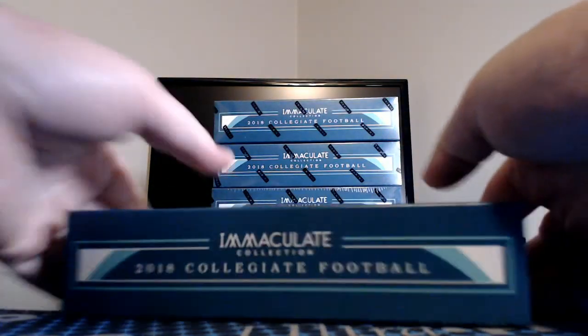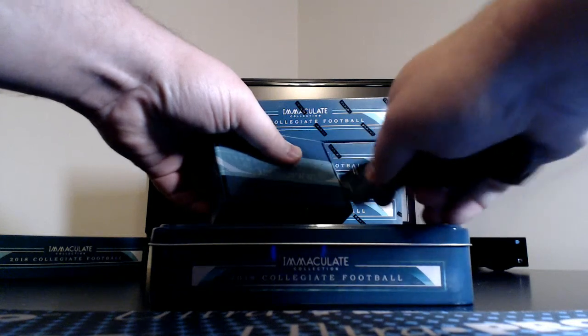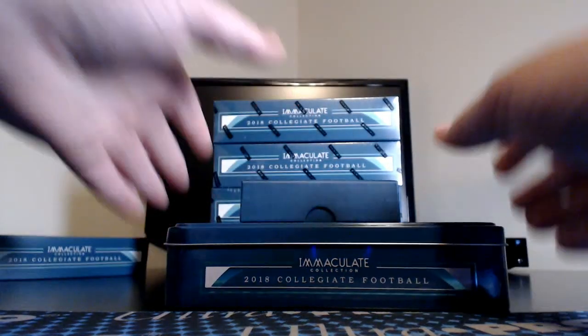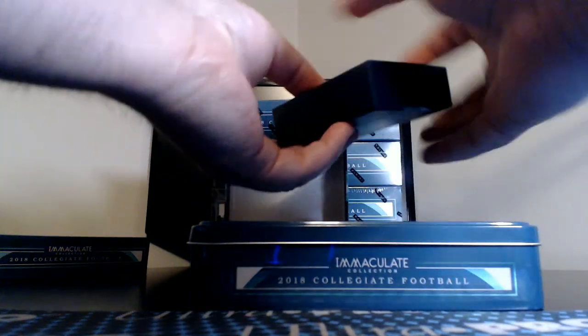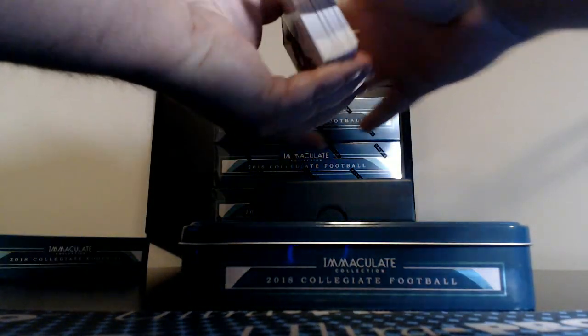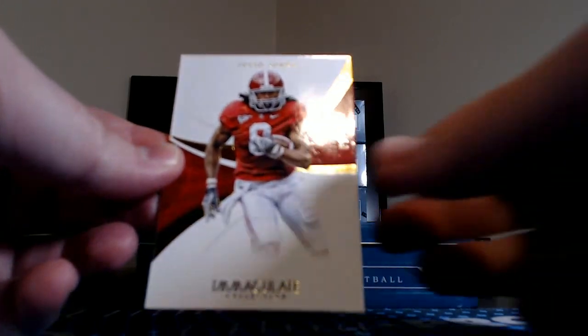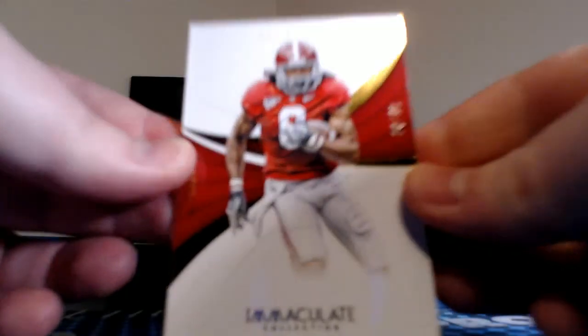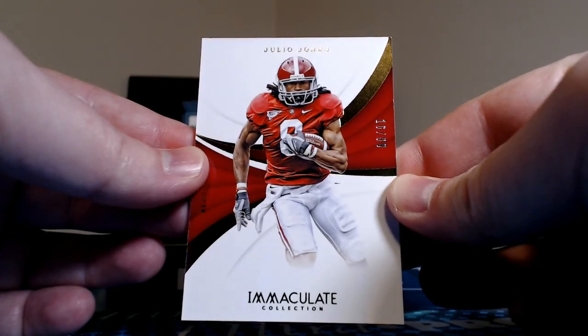Box number one. Got the old ugly green interior in this one. First card up is numbered 16 of 99 — our first base out of Alabama, Mr. Julio Jones. The sixth slot was Coach Triton, Sean and Mike. Next up, we have a Jumbo Relic numbered 73 of 99 — Saquon Barkley. Number three slot was Whiskers, Chris.